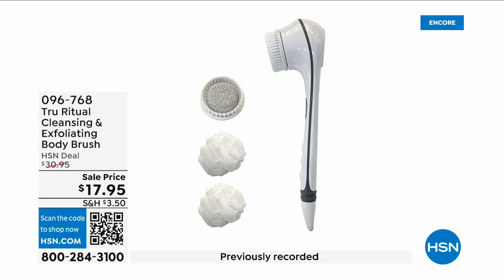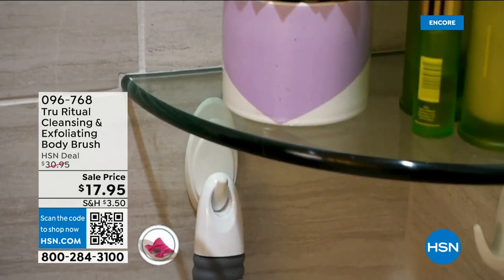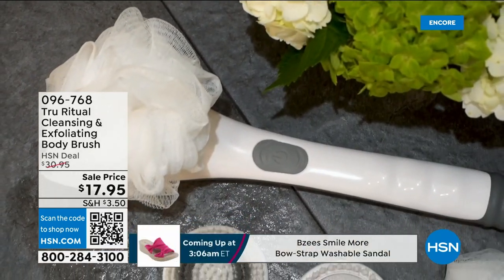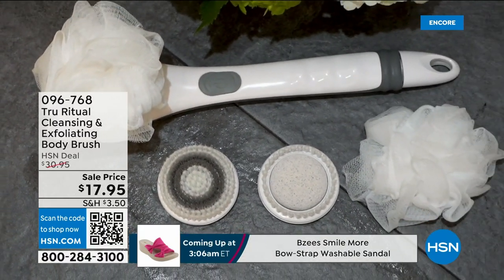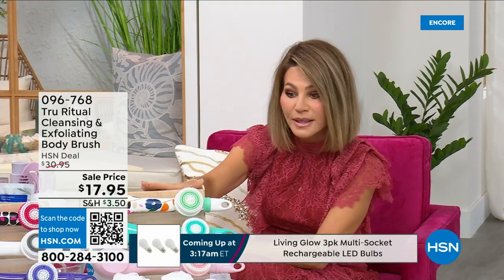They're the number one shower cleansing systems — this is a cleanser, exfoliator, and body brush. You get it all; you're not choosing between them, just choose your color. Everything tonight is on five interest-free credit card payments, so you get this today for three dollars and 59 cents. It's not only the cleansing unit — you get all the brush head attachments, it's battery operated, it's simple.